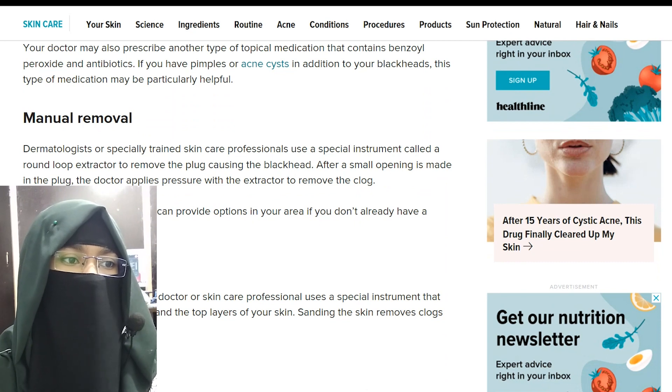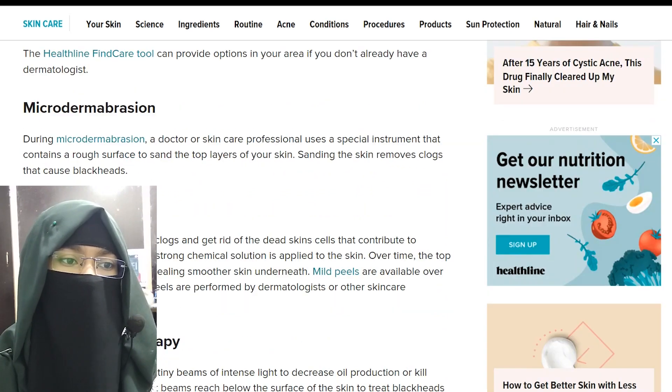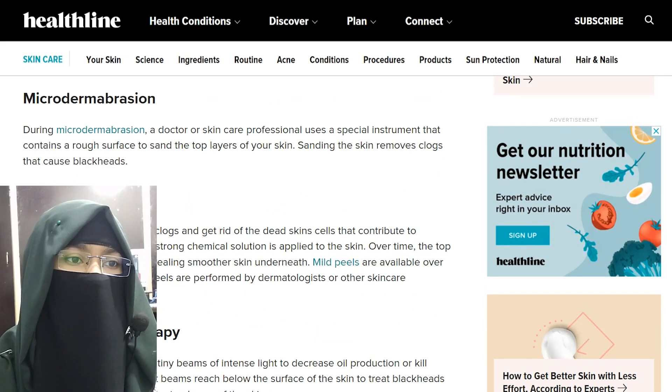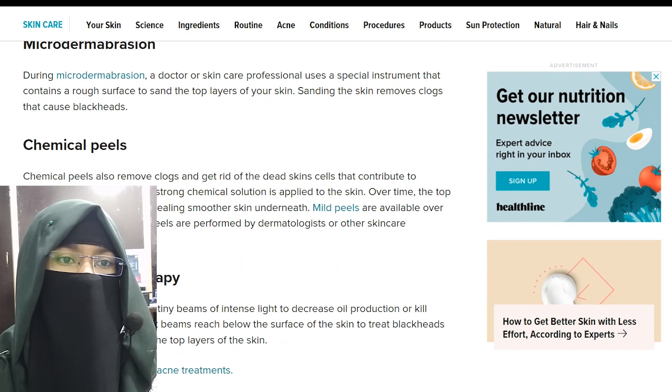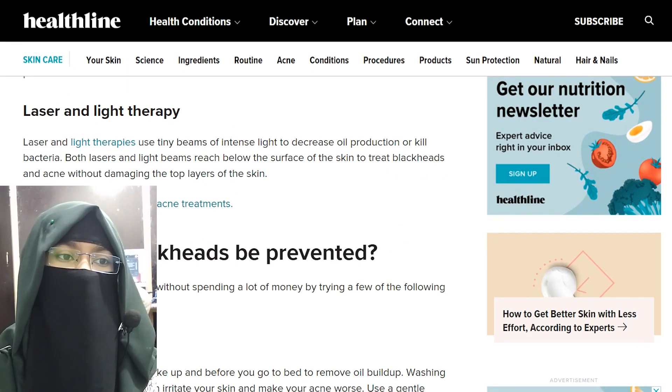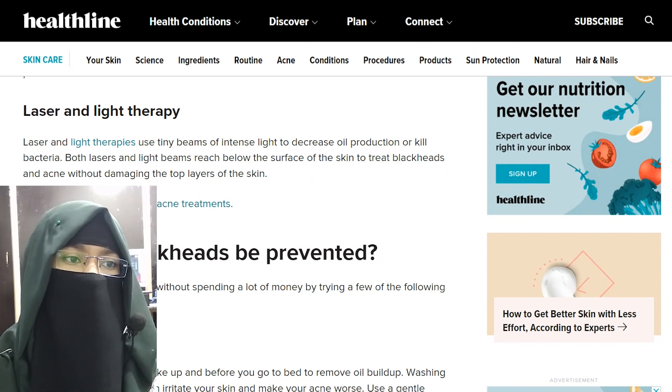Other options include microdermabrasion, chemical peels, and laser and light therapy. Laser and light therapy uses beams of intense light to decrease oil production or kill bacteria. Both laser and light beams reach below the surface of the skin to treat blackheads and acne without damaging the top layer of skin.